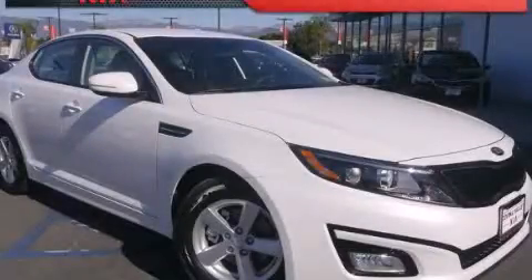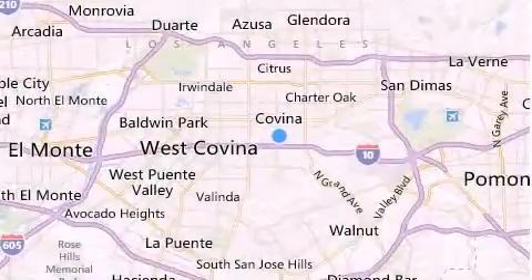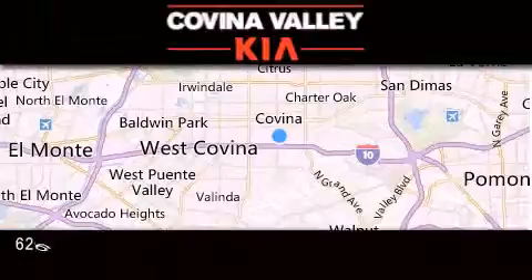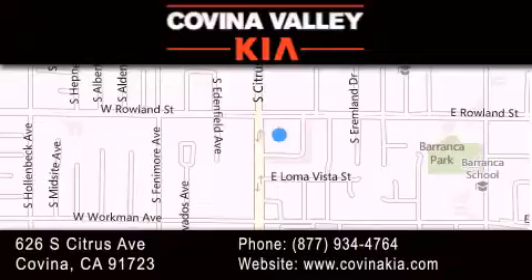Contact us today to arrange your test drive. Thank you for considering Covina Valley Kia for your next luxury vehicle. If you have any questions, please visit our website, give us a call or stop by our dealership located at 626 South Citrus Avenue in Covina.